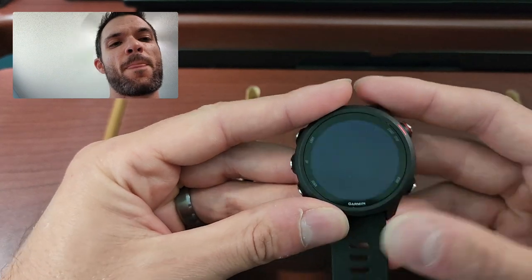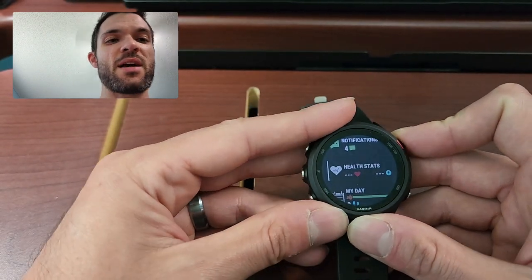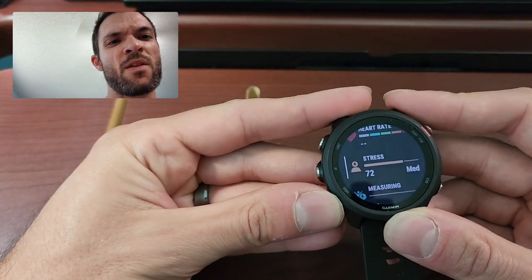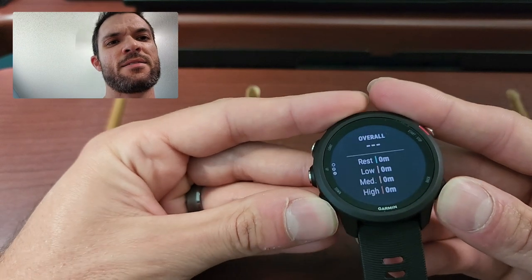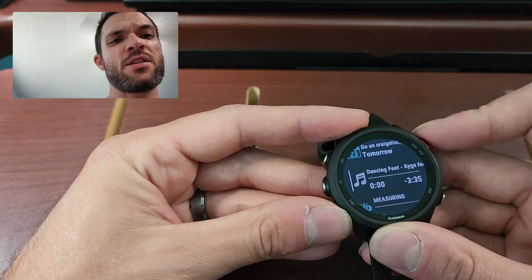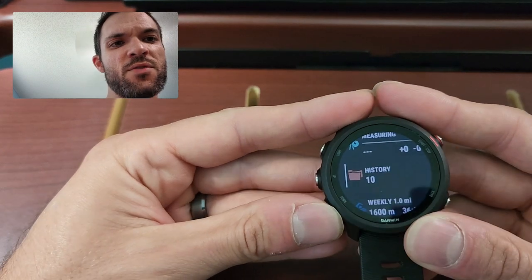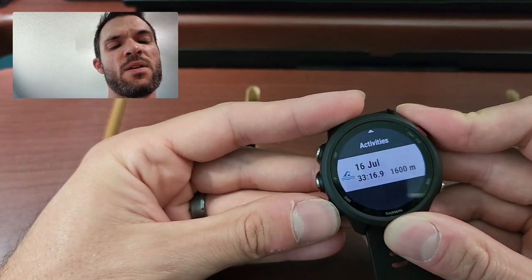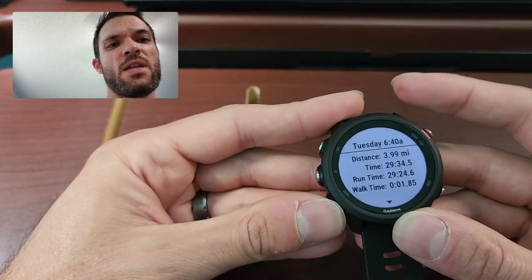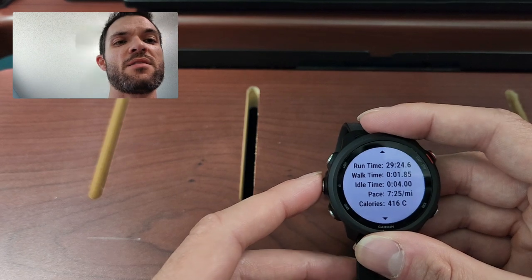You've got notifications — if someone texts you, you can reply with really basic stuff, and you can actually customize the responses, which is neat. You've got health stats, your heart rate monitor, stress. You've got pulse oximeter, notifications, music, battery, and body battery. Your history shows the different activities you've done — it'll give you your stats for things like my swim, a mile swim, and a run I did. It gets really nitty-gritty on what it can show you, from your cadence to your pace.